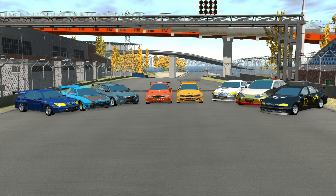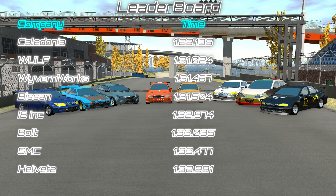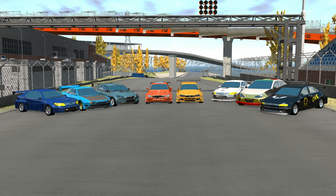Here are the totals going into the last round, along with our Lead Award complete with times and points earned. Speaking of which, let's bring in the new regulations.